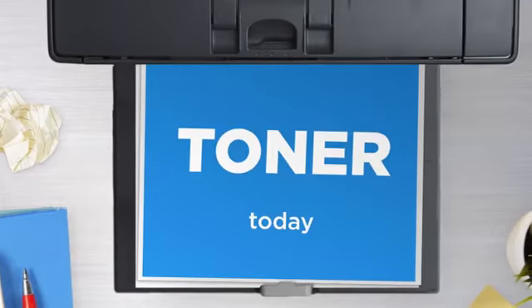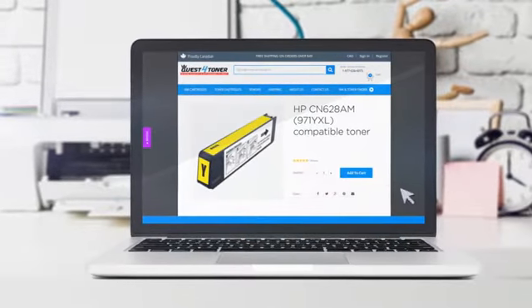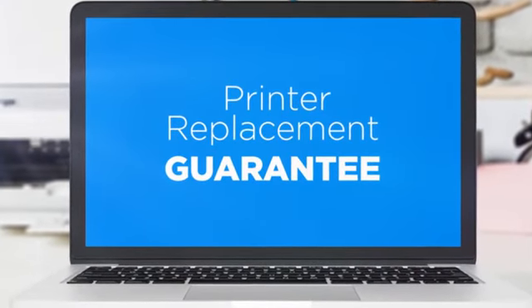Get this toner cartridge today at less than $95, only at Quest for Toner. With our printer replacement guarantee, even your printer's safety is covered. And the shipping is on us.